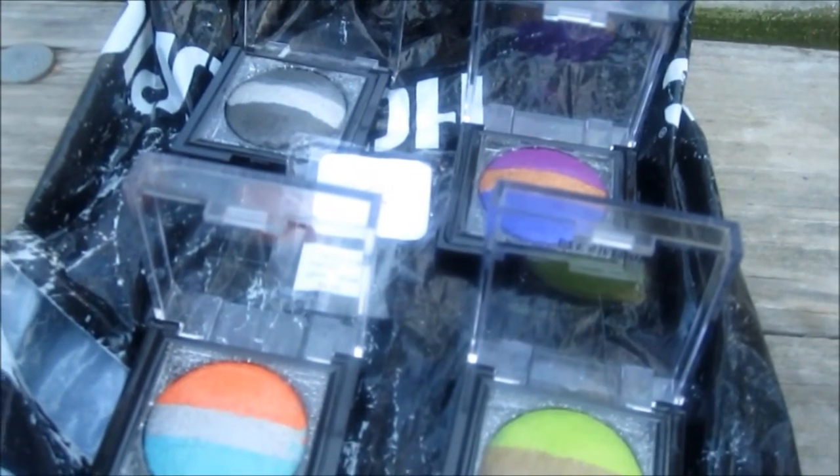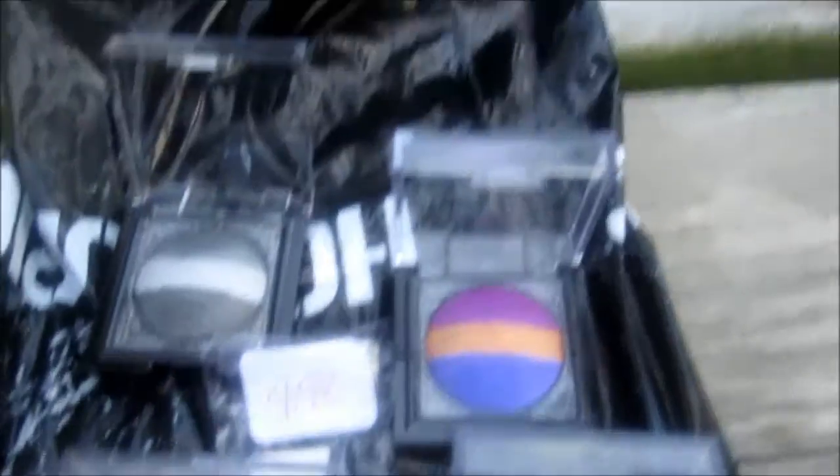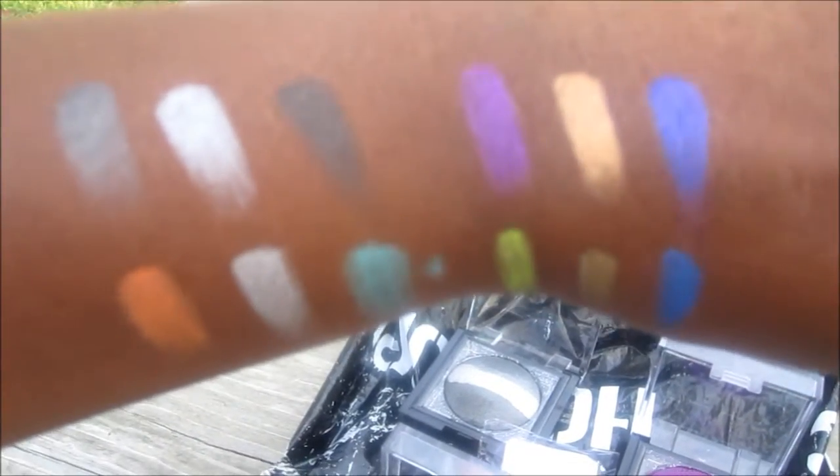So you guys, I hope you enjoyed my little review of these eyeshadows. They are very highly pigmented. Hopefully I will do a tutorial for you guys. Thank you for watching, stay tuned, and be blessed. Be sure to watch more exciting videos coming up. Thank you, bye bye!